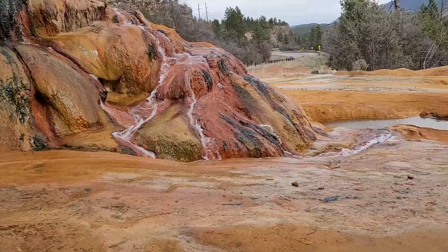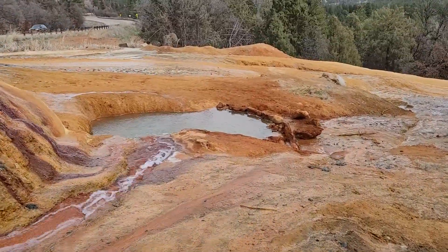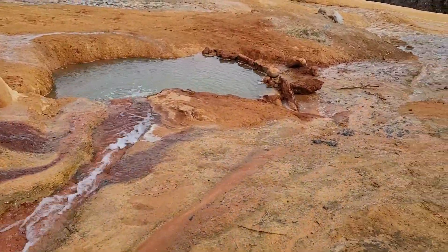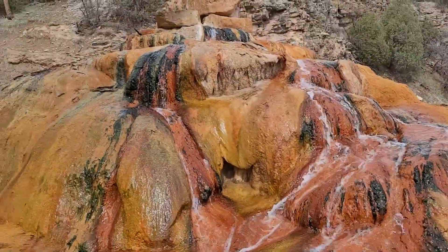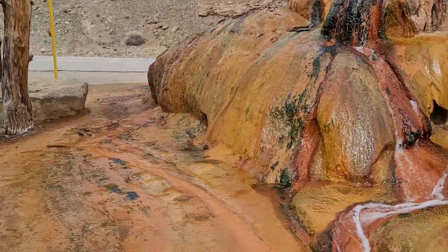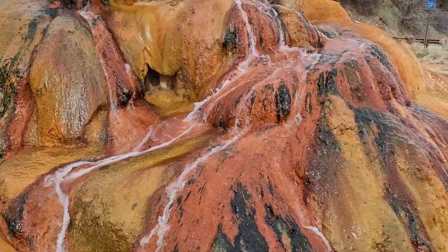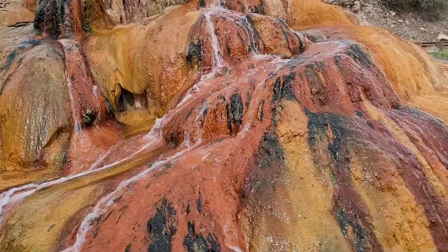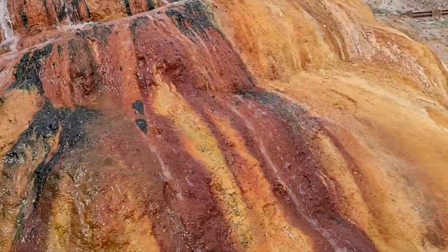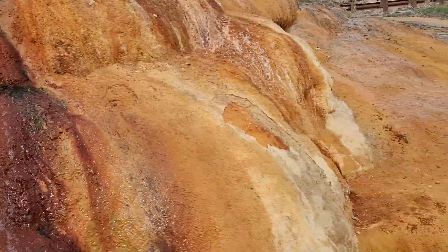Here we are — whoa, look at that! Someone built a little holding pond. I don't know if this is hot or warm or what. Look at how beautiful this is coming down and around — just a cool formation. Let's head over and see what kind of temperature we've got. See if this is worth having a seat.